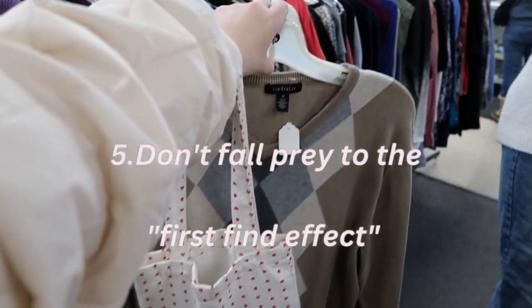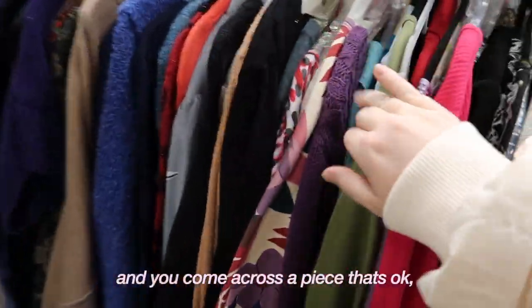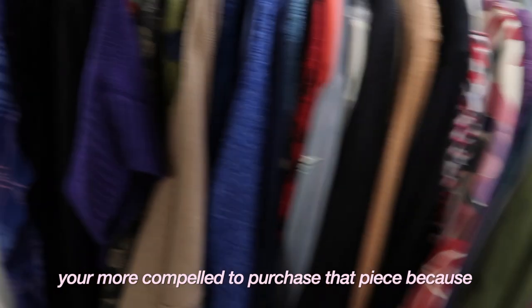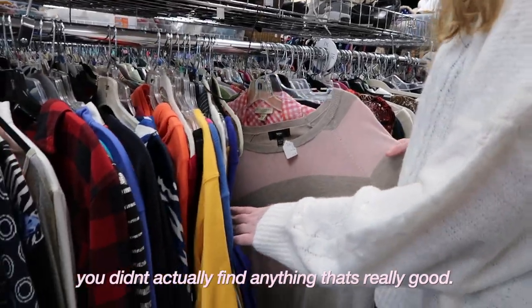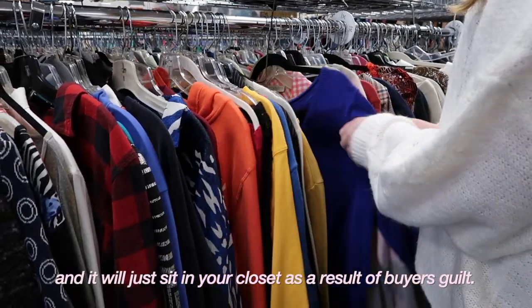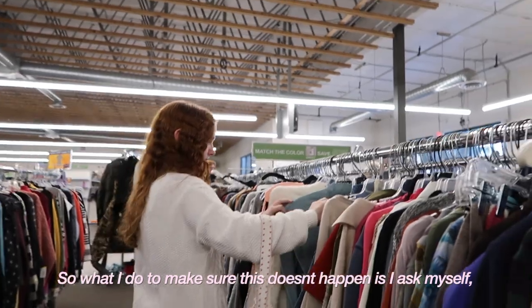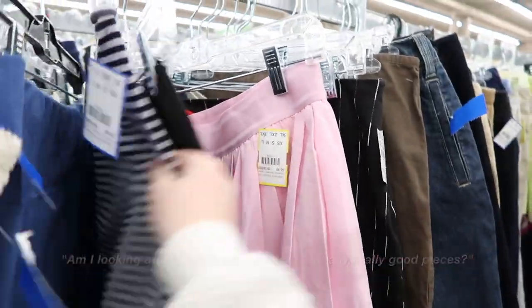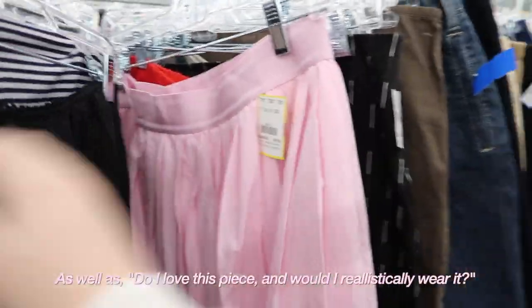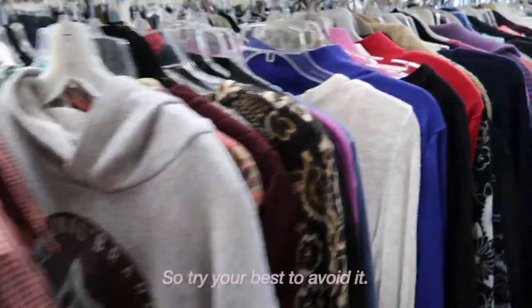Number five is don't fall prey to the first find effect. Sometimes when you're not finding anything good at the thrift store and you come across a piece that's okay, you're more compelled to purchase that piece because you didn't actually find anything really good. Then when you get home you realize you're never actually going to wear the piece and it will just sit in your closet as a result of buyer's guilt. This is what I call the first find effect, so what I do to make sure this doesn't happen is I ask myself: am I looking for this just because I can't find any really good pieces? And do I love this piece and would I realistically wear it? I personally have way too many pieces in my closet from the first find effect, so try your best to avoid it.